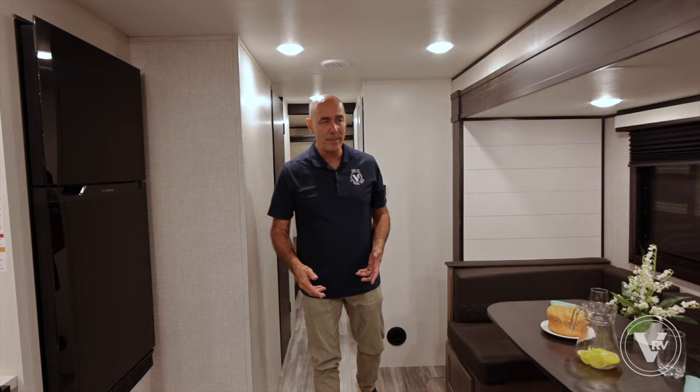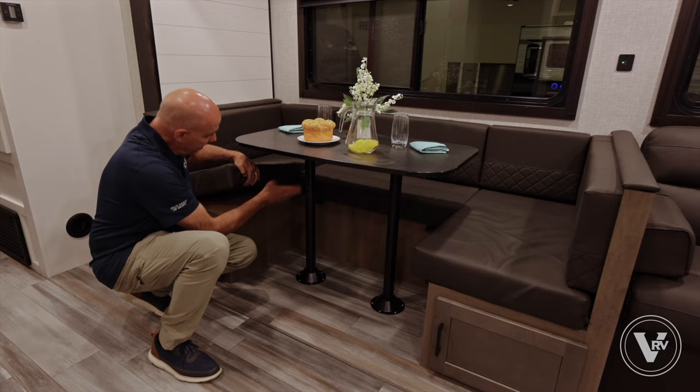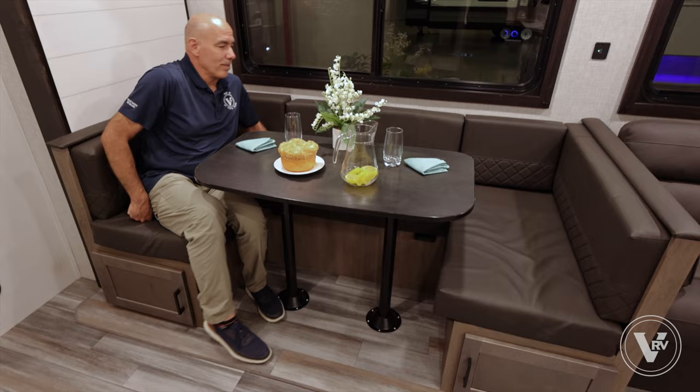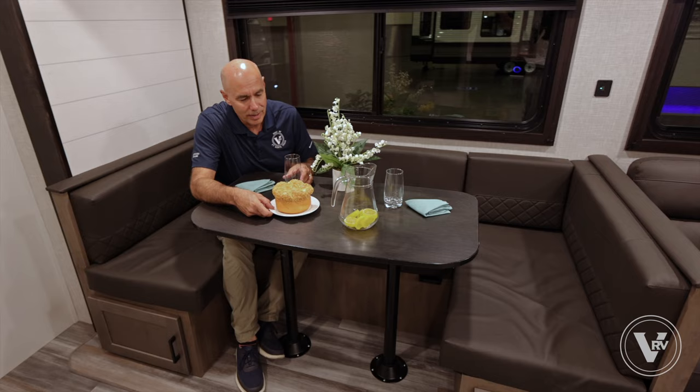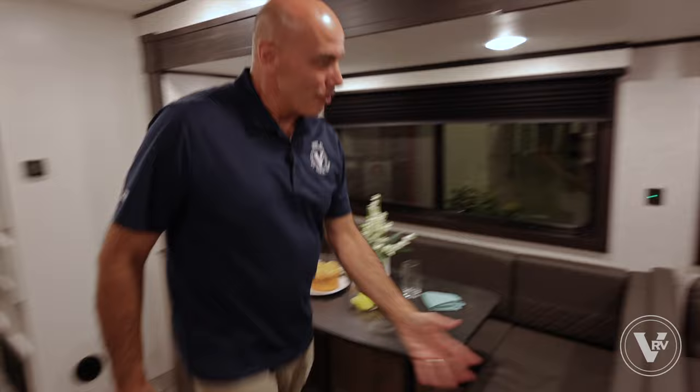Before I leave this area — this dinette does drop down. The posts get removed and the tabletop drops right in here, and then this becomes a bed base. So you can easily sleep another person in here. We can feed certainly four to six people in here — looks like we're eating stale bread and fake lemons. Thank you Jayco for staging this for us.